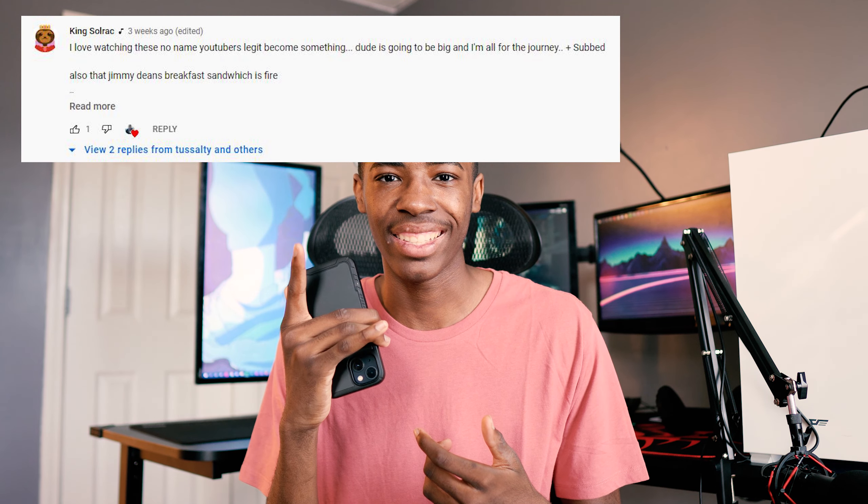You guys have no idea — I've always wanted to be a YouTuber when I was a kid, and just to see how much you guys are actually enjoying my videos is just heartwarming to me. All the comments I'm getting saying things like this — it makes my day. You guys will see me on the next one. I'm out.